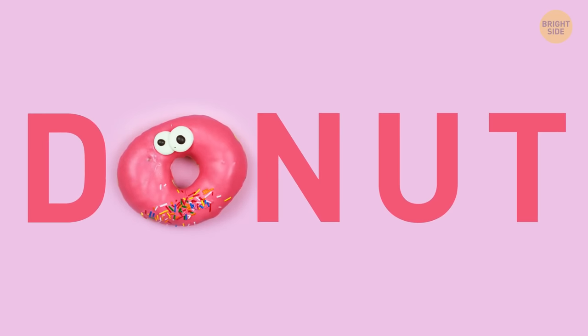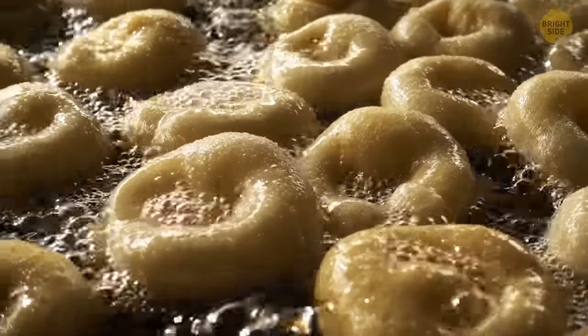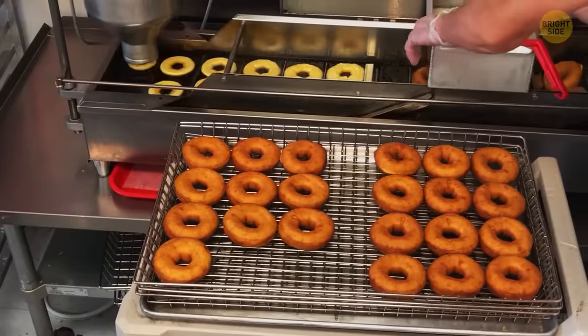Donuts have a hole in the middle, and it's not designed for an easier grip — though it can be quite convenient. It's actually made this way for mass baking so that they can cook all the way through evenly.